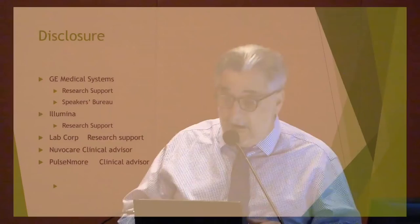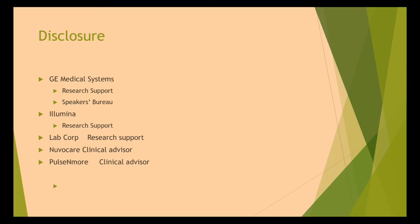By disclosure — you have that in the handouts as well — I do a number of consulting work with General Electric, Illumina, research support with them, and LabCorp, and Nuvocare, and Pulsamore. None of it is related really to this specific talk.